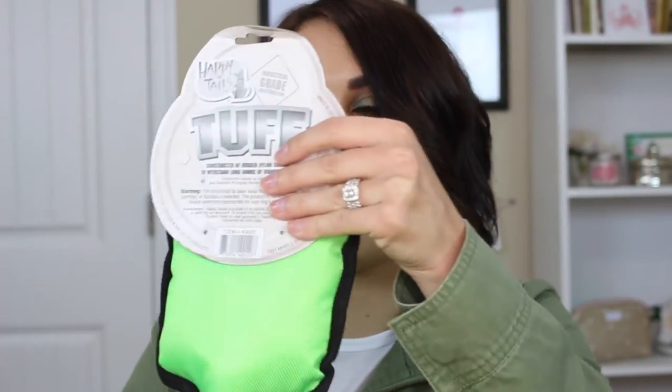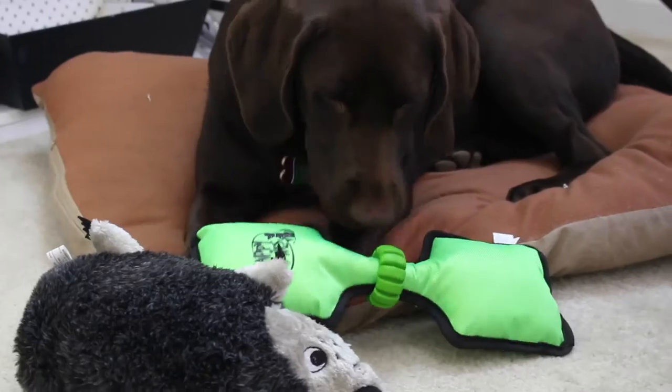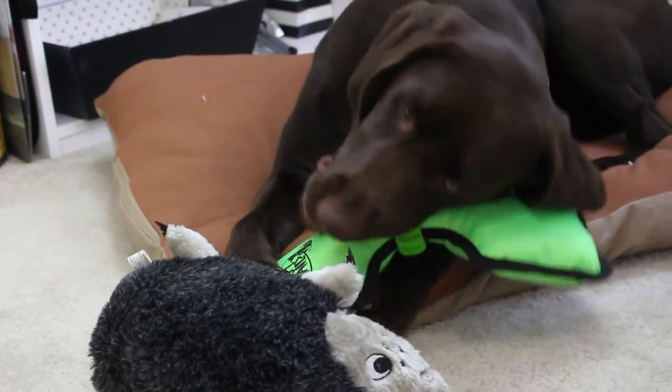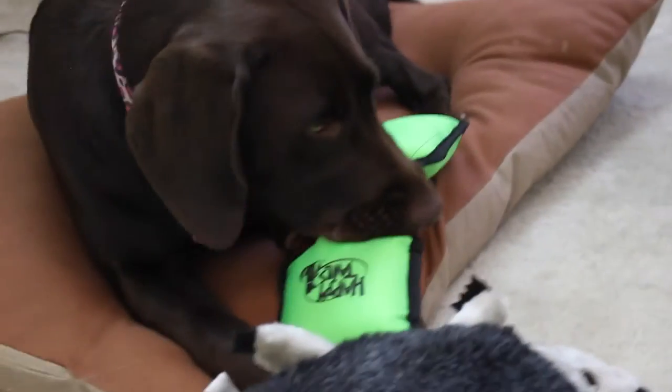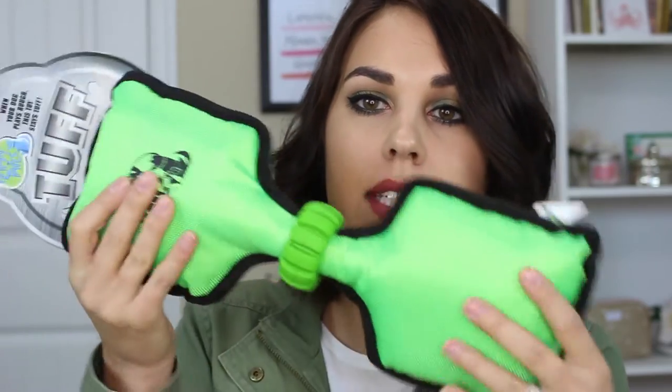Next in the box: 'When your dog plays rough, this toy stays tough' — a tough toy. I think it's like a chewy toy that's supposed to be really hard to chew through. This is actually perfect for my dog. Her favorite thing is to play tug of war and that just destroys all of her toys, so this is gonna be solid — she's not gonna get through this.